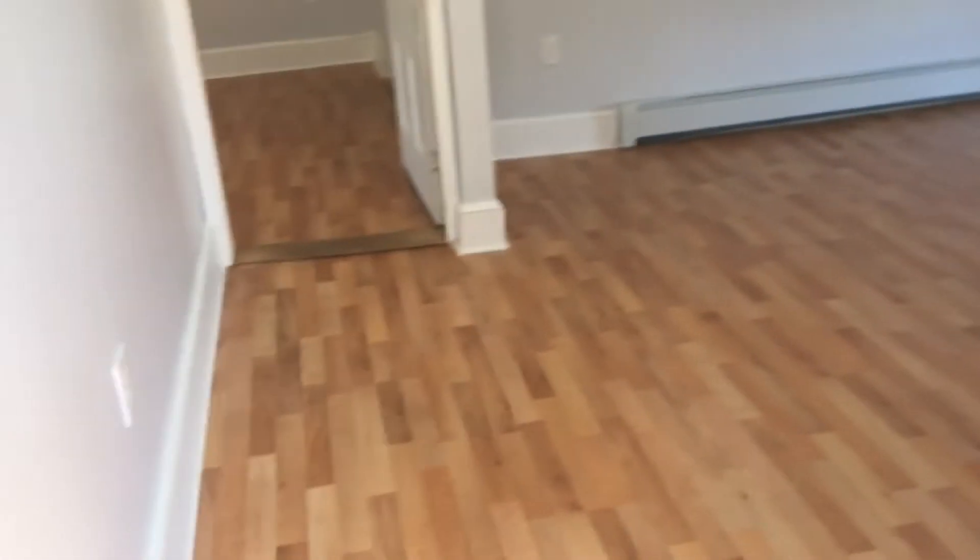Turning out of the second bedroom to the left, there's another living room area. And then this is the third bedroom, which is the largest bedroom.